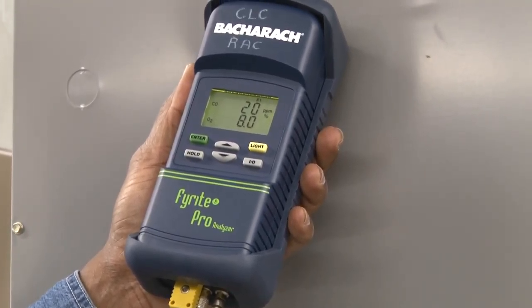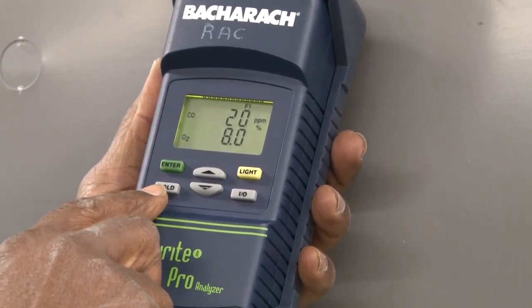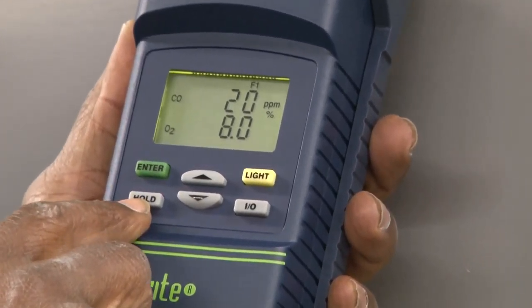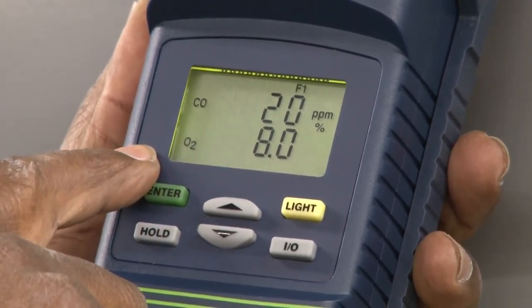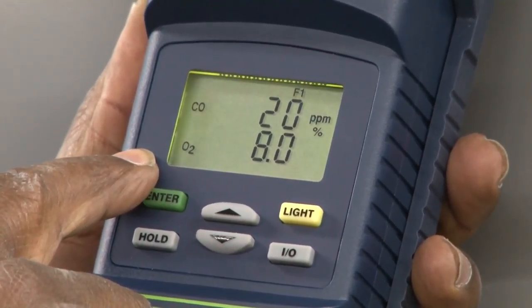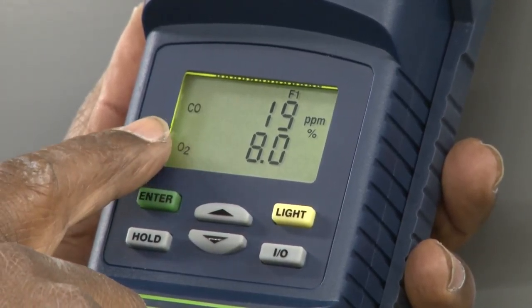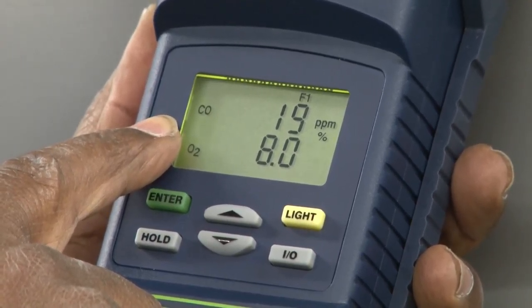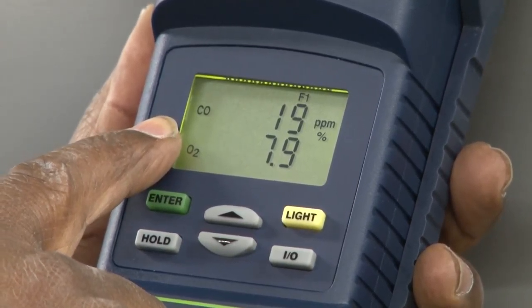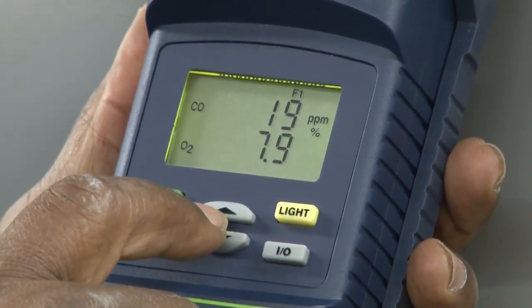Look at this furnace. It's been running for a certain amount of time. We can look at the display and see some of the requirements of what we are running at. Right now, the oxygen level is 8% that we're sensing inside of the system, and our carbon monoxide is 19 parts per million — a little bit higher than it probably should be, but it shows we need to adjust the system a little bit more.